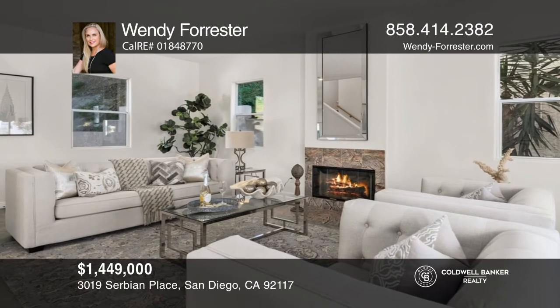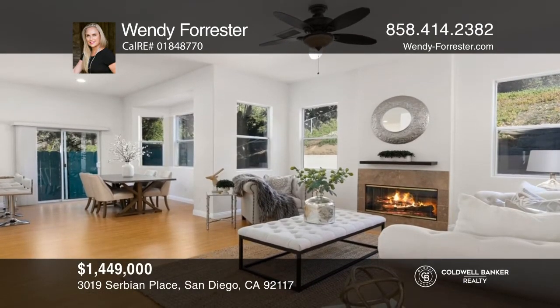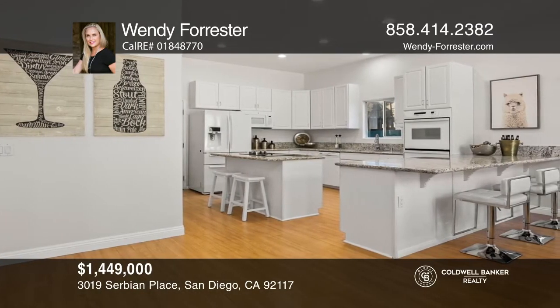Welcome to this stunning Bay Park property offering expansive bay views, an open floor plan, multiple living spaces, high ceilings, gleaming wood floors, and two fireplaces. Inside, the home's kitchen has beautiful granite, double ovens, and an abundance of cabinetry.